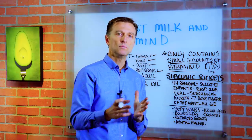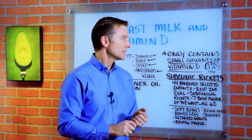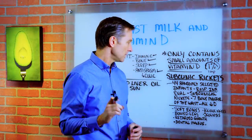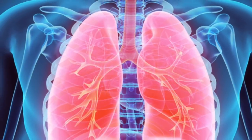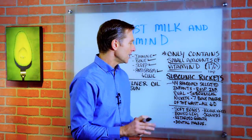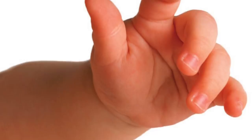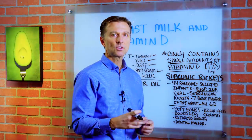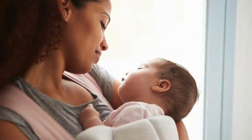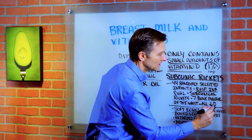Vitamin D is essential in preventing autoimmune conditions and respiratory infections. There's one article, which I'll put a link down below, that's quite interesting: 44 randomly selected infants with lower respiratory infections were evaluated for subclinical rickets. Seven of the 44 had subclinical rickets, which is a very high percentage. One way to diagnose it is through malformation of the bones in the wrist, since vitamin D is essential for growing bones. All 44 infants with respiratory infections had low vitamin D levels.